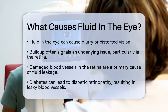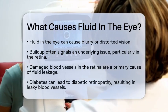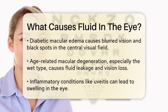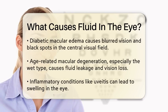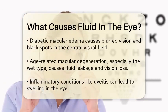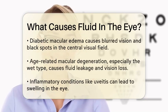Diabetes is a significant cause of fluid buildup in the eye. Diabetic retinopathy, a complication of diabetes, can lead to the growth of weak and leaky blood vessels in the retina. When these vessels leak, it causes diabetic macular edema, resulting in blurred or double vision and black spots in the central visual field.